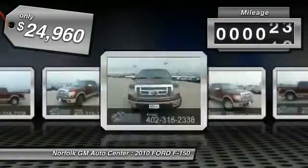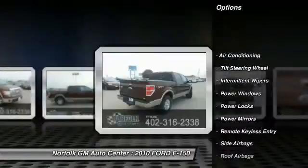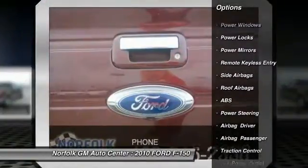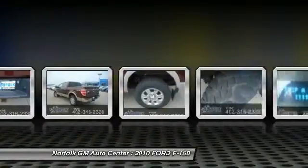This vehicle has less than 115,000 miles. Here are some of this vehicle's great options: anti-lock braking system, traction control, air conditioning front, power steering, side airbag, power locks, power windows, intermittent wipers, remote keyless entry, tilt steering wheel.